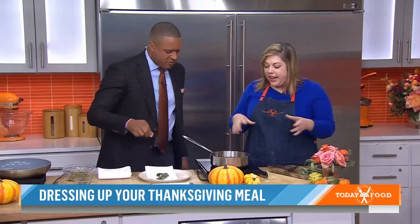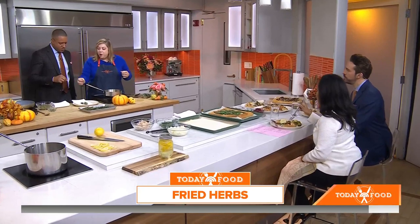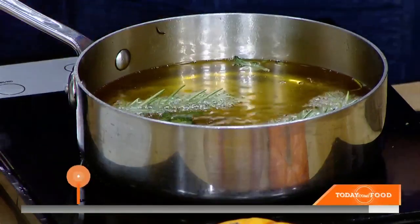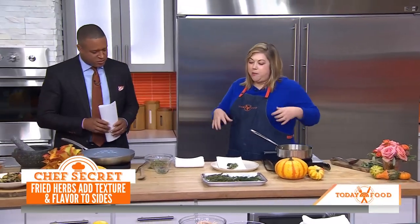Just throw the herbs right into the oil and it perfumes the entire kitchen. You get herbs that actually taste like they roasted in the oven — not like raw sage or raw rosemary. This cooks and toasts the flavor, which is a game changer. For Thanksgiving poultry, the hearty autumn herbs are best: thyme, rosemary, and sage.